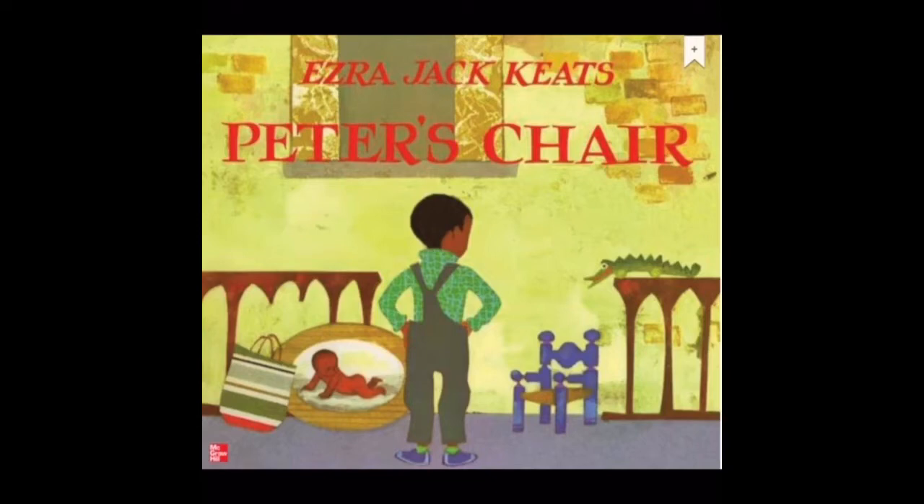Remember, every story has characters, a setting, and events called a plot. Characters are the people or animals in a story. A setting is where and when the story takes place. And a plot is the events that happen in the beginning, in the middle, and the end.